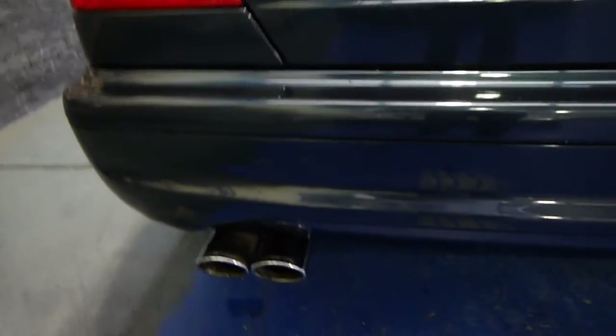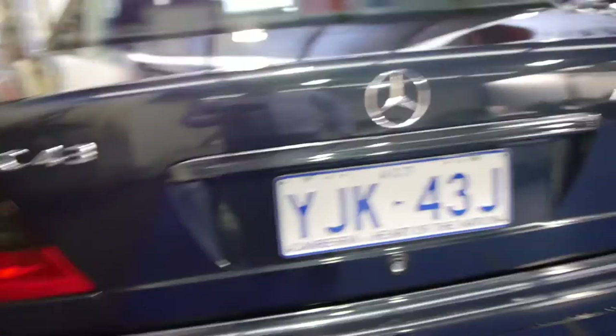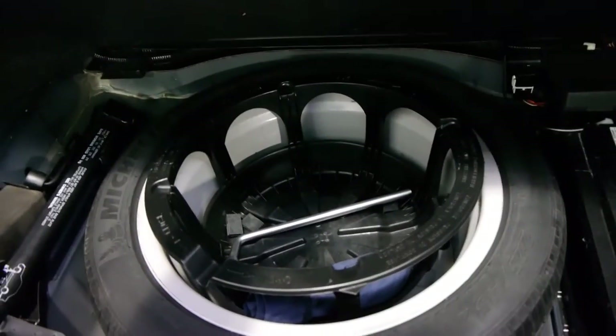It's got the signature AMG exhaust tips. Another option in this W202 was rear folding seats — you simply just pull that. It's got a six-stack CD player and a full-size spare which doesn't look like it's ever been on the car.